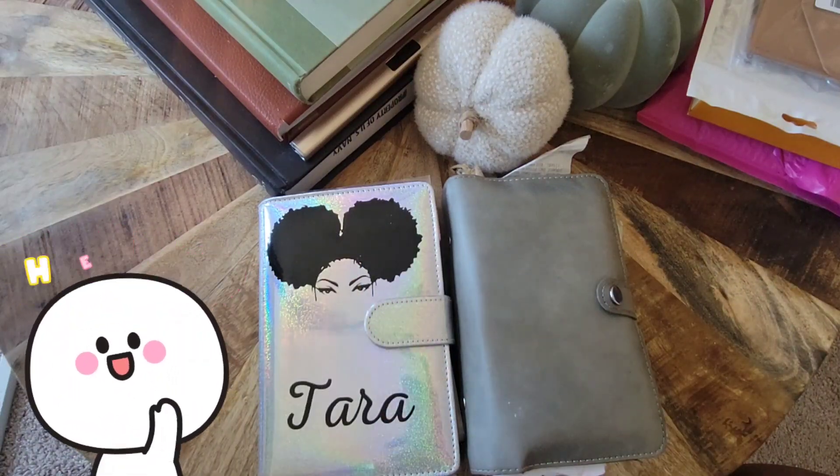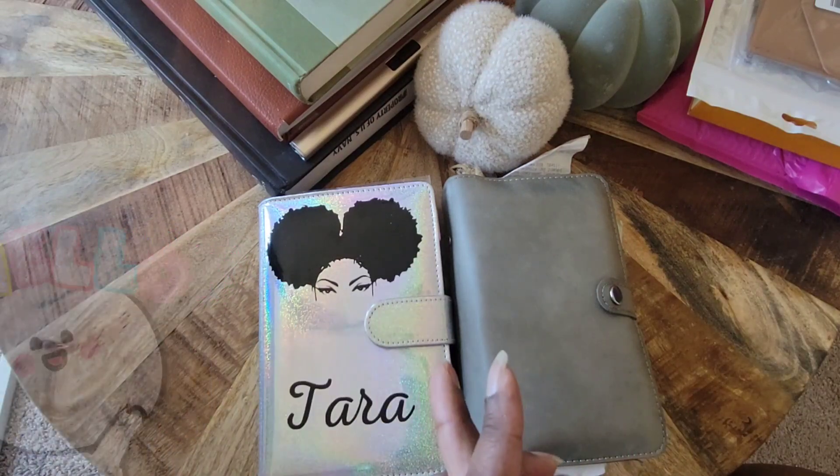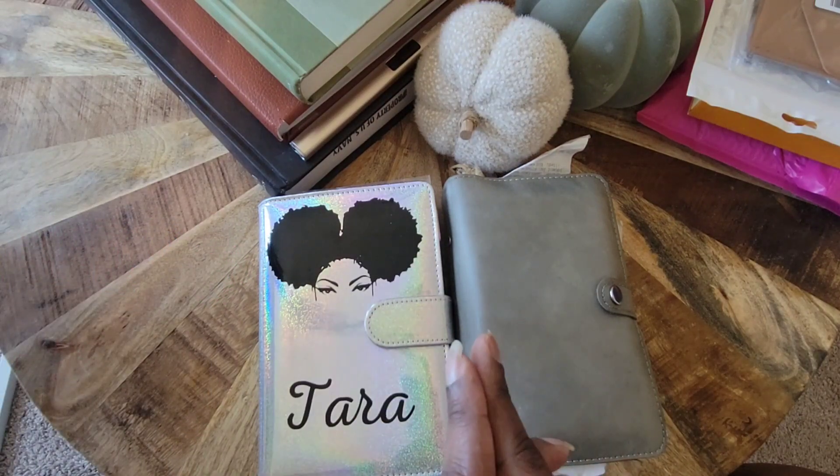Hello everyone! Welcome back to Journey to Wisdom and Wealth. My name is Tara. If you're new, welcome. If you're not new, welcome back. Thank you so much for joining me. I truly do appreciate you.